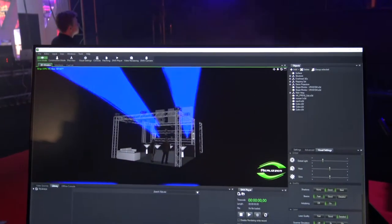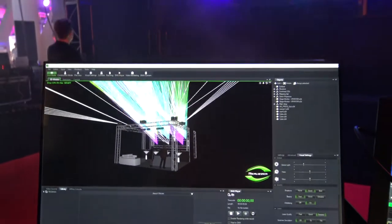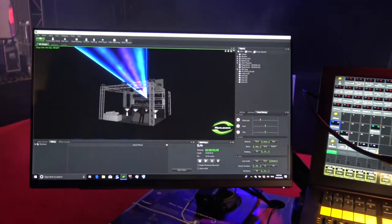We've got full visualization. If you use WYSIWYG, Capture, Light Converse, Realizer, or any visualizer you like, we have patches into our media server as well.